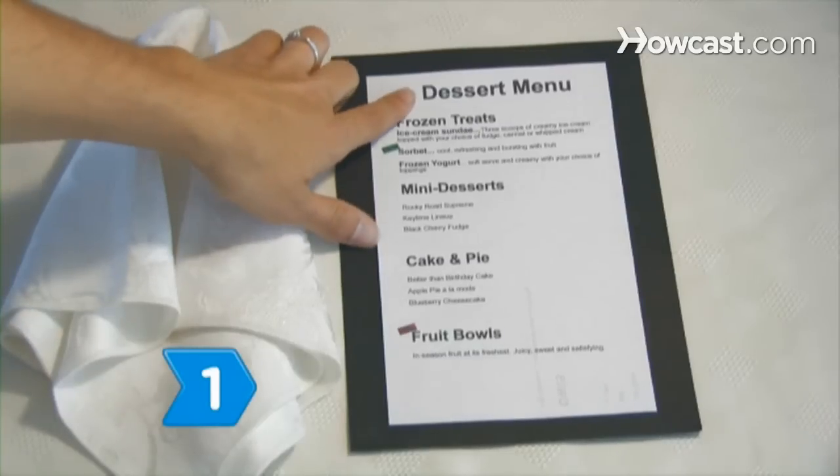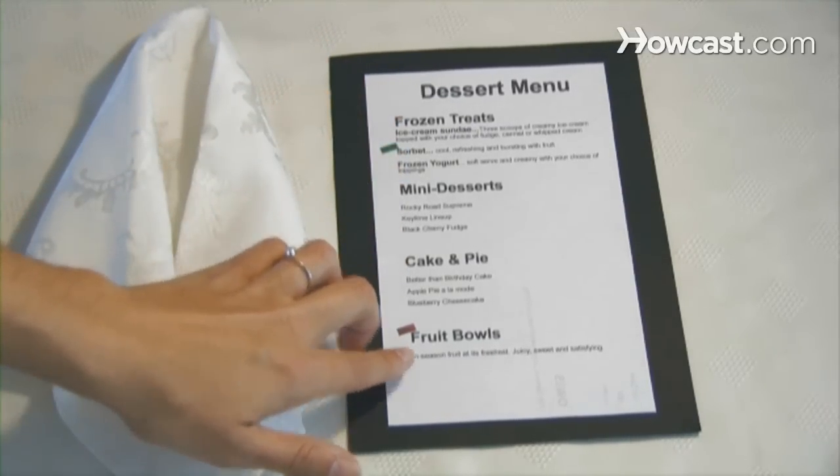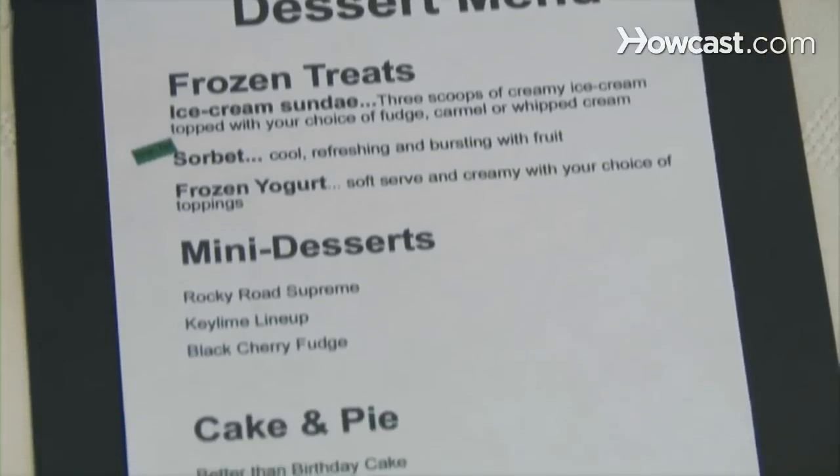Step 1. Browse menus for dessert options labeled as low-fat, low-calorie, light, or heart-healthy. Many restaurants highlight these options on their menu.